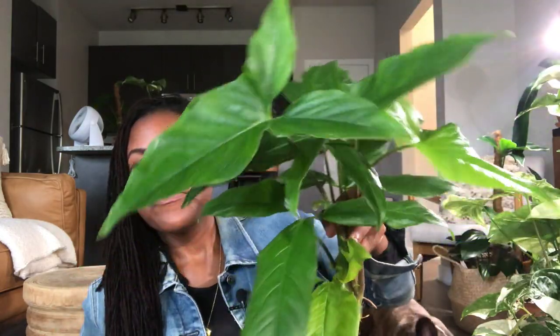This one can handle more pests than the other Syngoniums. The other thin-leafed, dainty ones — if they were to get hit by thrips, they wouldn't necessarily make it. This one did have a thrip problem but as you can see it still looks pretty nice. It bounced back from the thrip infestation and only suffered a little bit of damage on this leaf here. This is why I like it as an uncommon houseplant.